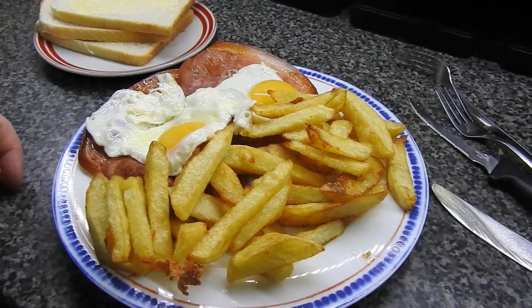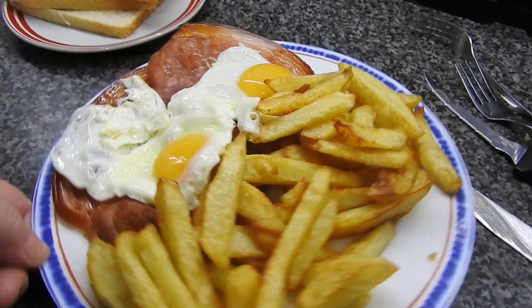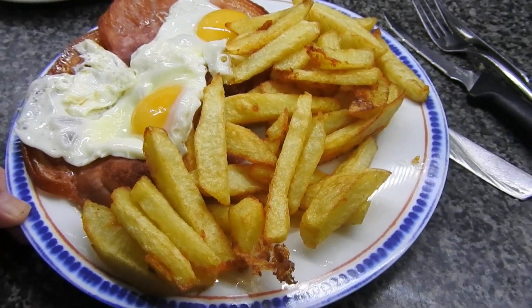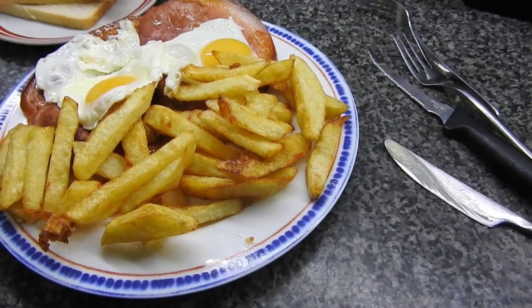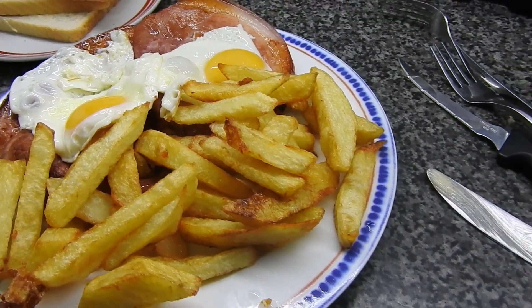Hi guys, welcome to what we eat in a week. Today is Saturday and today we have gammon, egg and chips. Couldn't do pineapple because I bought pieces like a wallie, but that's what we've got for today. Thanks guys, bye.